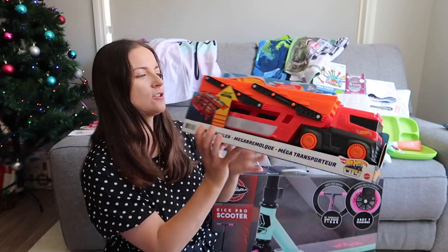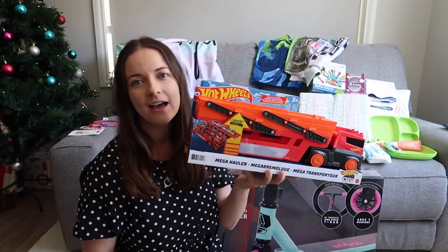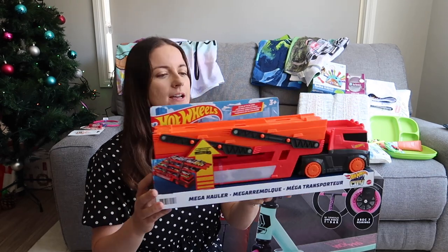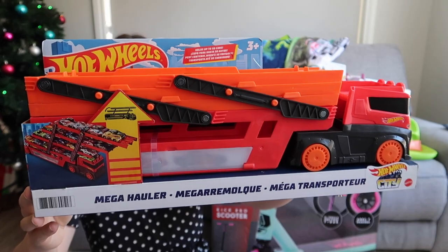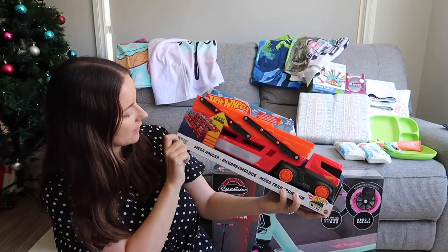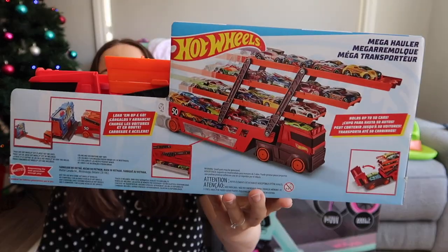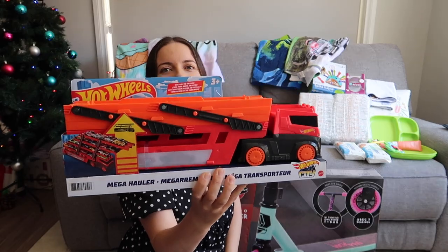My son has got this car transporter. As I mentioned, he absolutely loves cars — he has a heap of Matchbox cars as well as Hot Wheels. This car transporter is so cool; it says you can fit 50 cars on it. I think that'll be amazing for him.